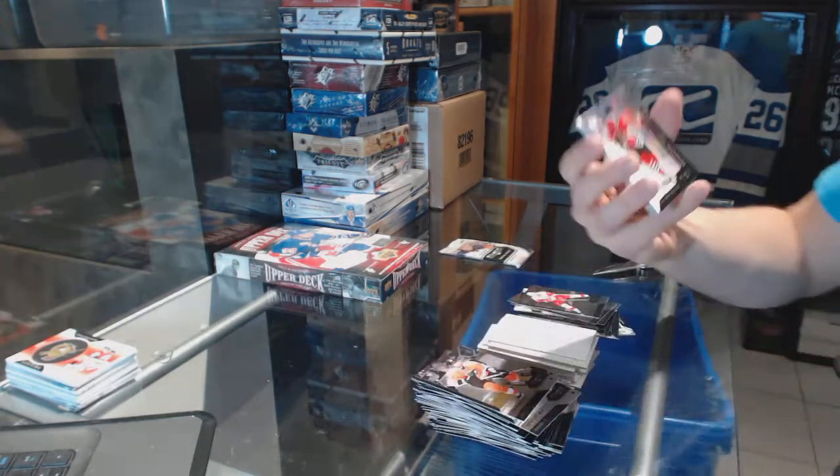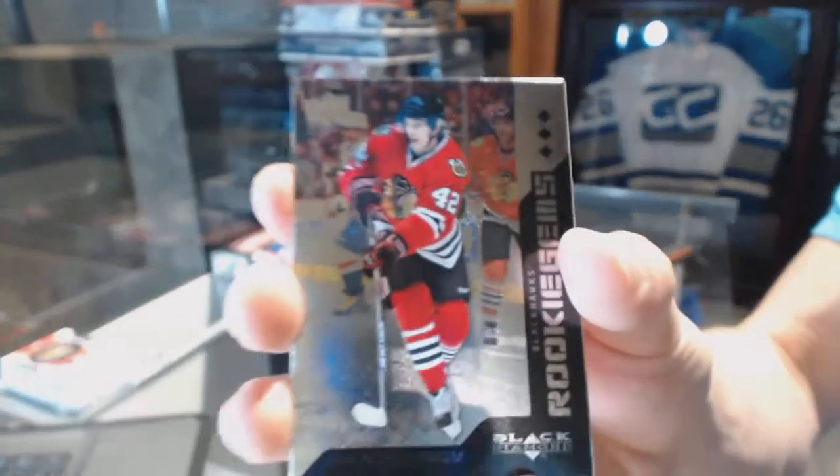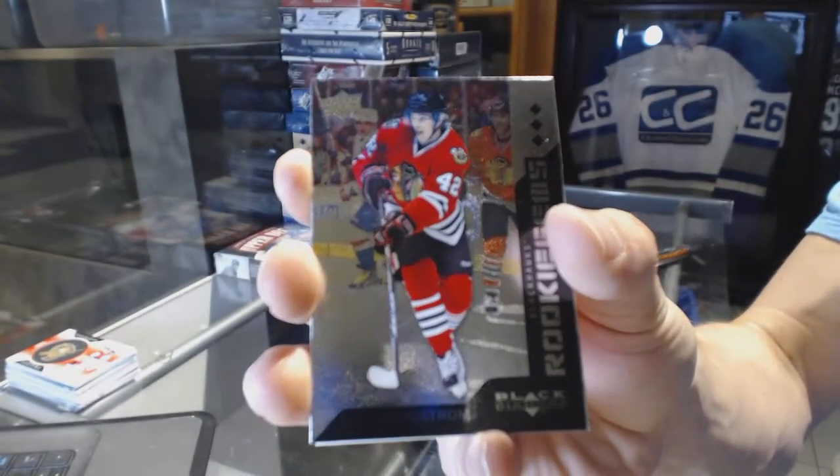And we've got a Triple Diamond rookie for the Chicago Blackhawks, Joachim Nordstrom.